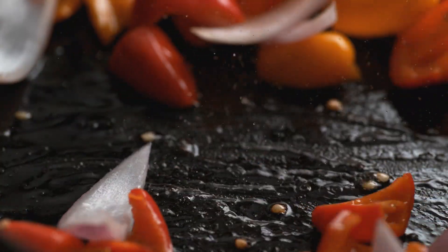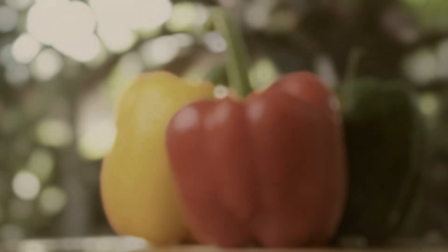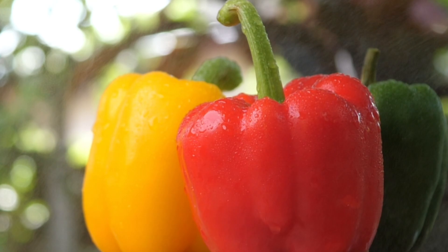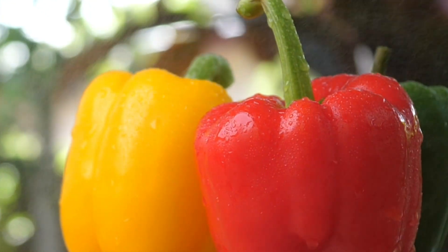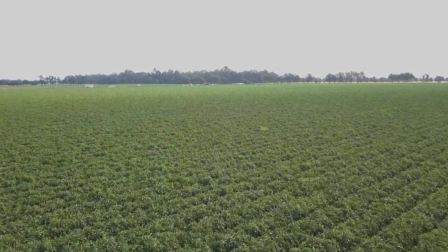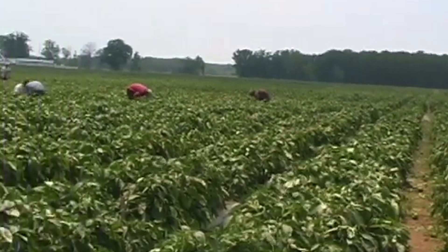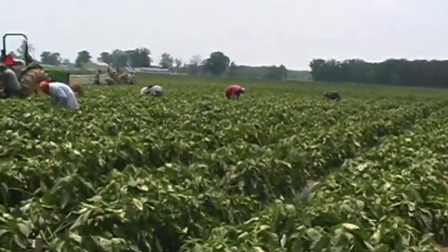Have you ever wondered how those crisp, sweet, and colorful bell peppers — green, red, yellow, even orange — made their journey to your plate? Every year, the world harvests over 36 million tons of bell peppers. And to reach that staggering number, modern agriculture relies on some incredibly powerful machines.